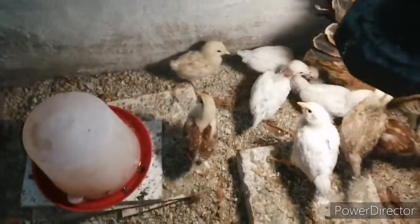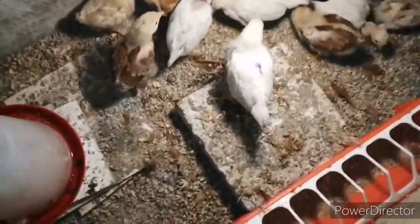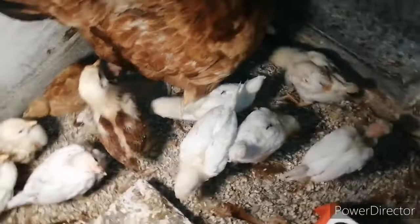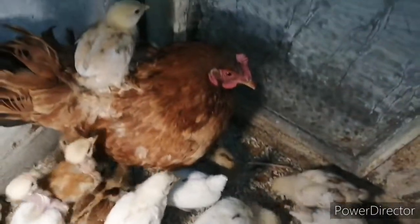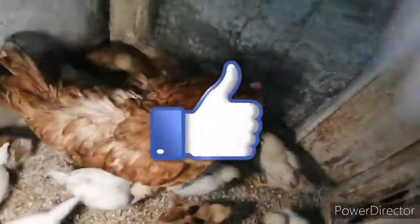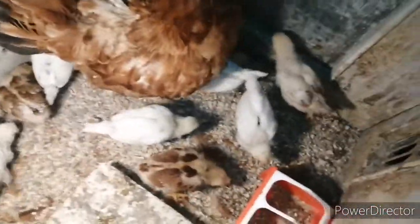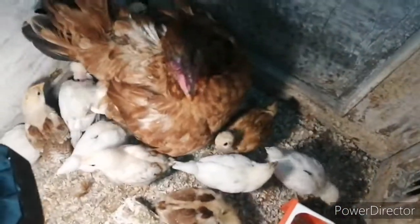Jestem zadowolony z lęgów, będą następne. Być może też będzie filmik, bo kwoka jest u babci, ale to będą moje kurczęta — tylko że będą mi się lęgły u babci. A teraz już się z wami żegnam, bo to już by było na tyle. Dziękuję za obejrzenie. Jeżeli filmik wam się spodobał, to zostawcie łapkę w górę pod tym filmem. Subskrybujcie kanał z dzwoneczkiem. Jeżeli macie jakieś pytania, to piszcie w komentarzach. Dziękuję, pozdrawiam serdecznie. Do następnego odcinka, cześć.